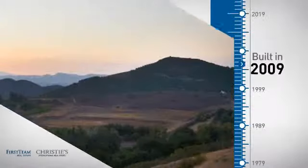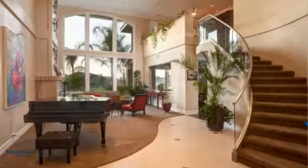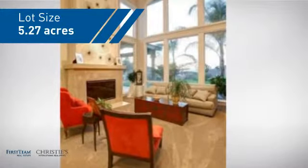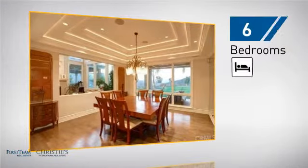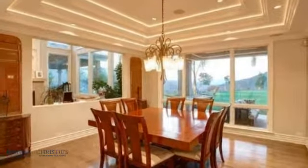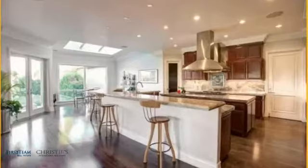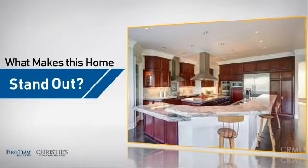This property was built in 2009 and features over 6,900 square feet of space, giving you a spacious layout to play host or kick back and relax after a long day. Inside, you'll find six bedrooms so your family and guests all have a private space to come home to, as well as five full bathrooms, two partial bathrooms, and four floors. But let's talk about what really makes this home stand out.